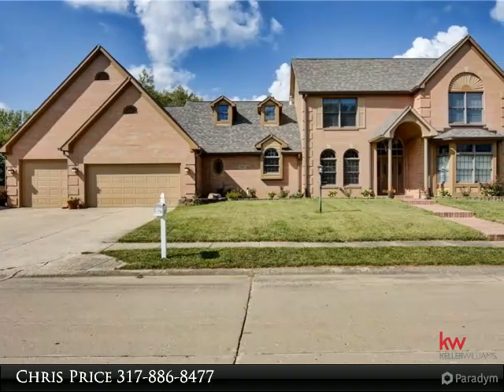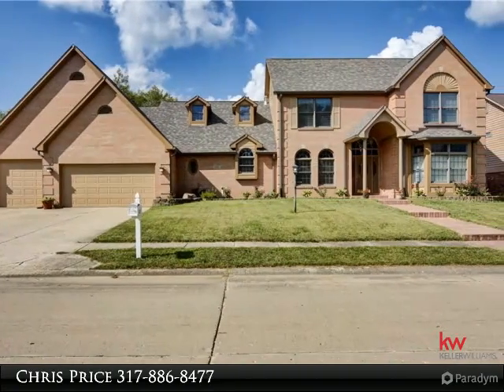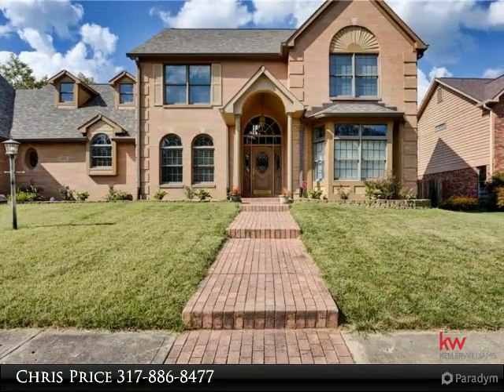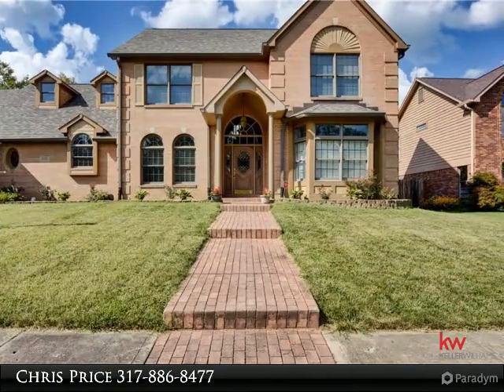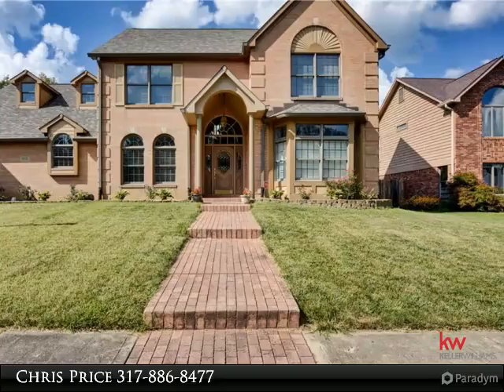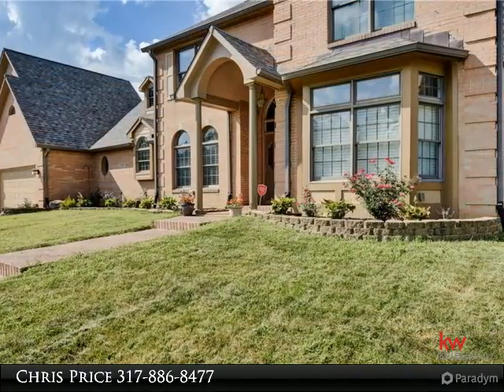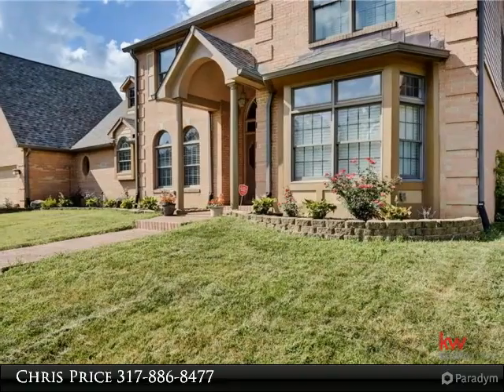Gorgeous new updates — carpet, paint, fixtures, and more. This executive home offers six-plus bedrooms, 3.5 baths, a stunning master bedroom on the main with a large walk-in shower, garden jetted tub, huge floor plan to entertain, and a double-sided fireplace off the great room.